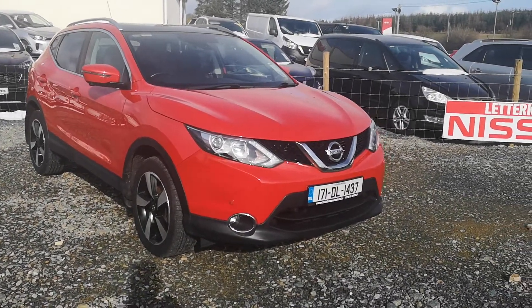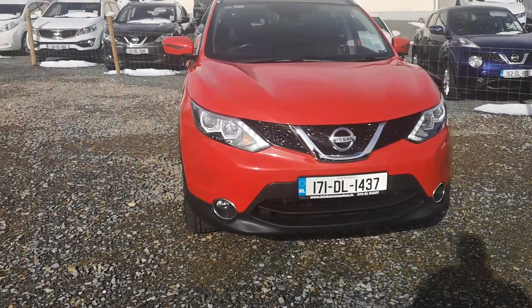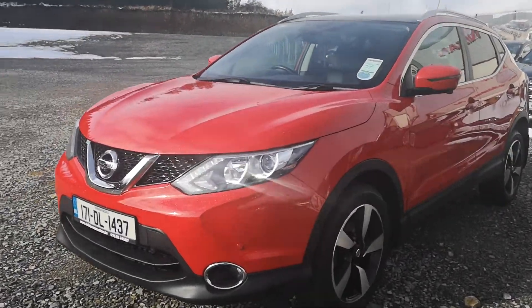How's it going folks? It's Joe here from Inishowen Motors. Today I'm going to give you a quick walk around on our 2017 SVE Premium Nissan Qashqai, 4x4 folks. Really nice car.